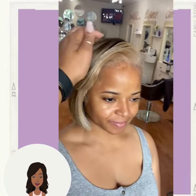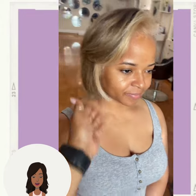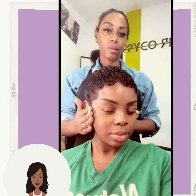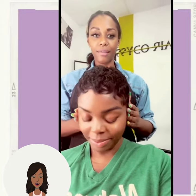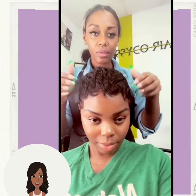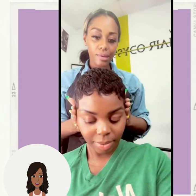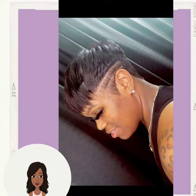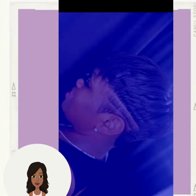Beautiful money piece highlight bob haircut for that following transformation — wow, absolutely gorgeous. And then we have a pixie haircut with the waves, followed by another gorgeous pixie with line detailing on the side.